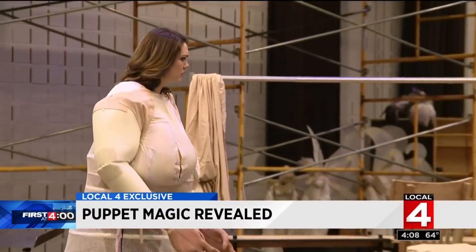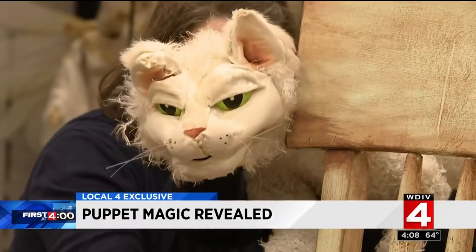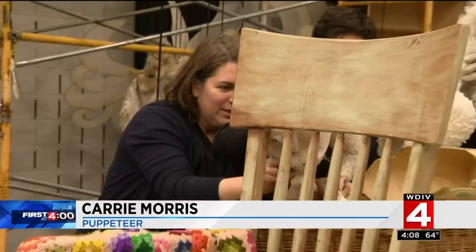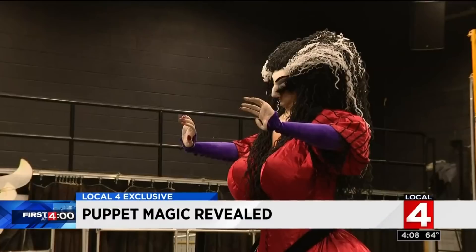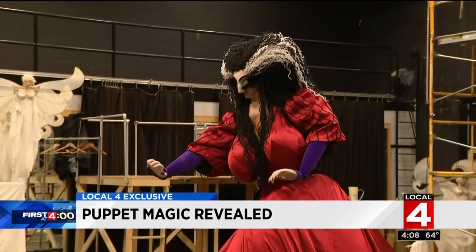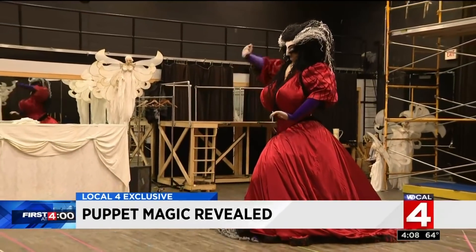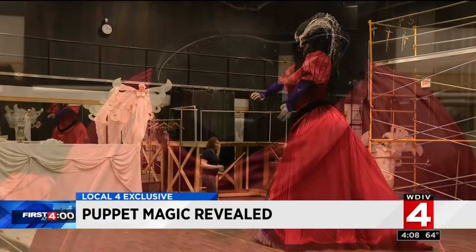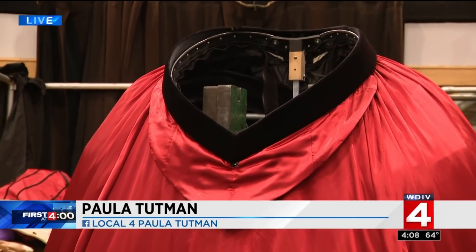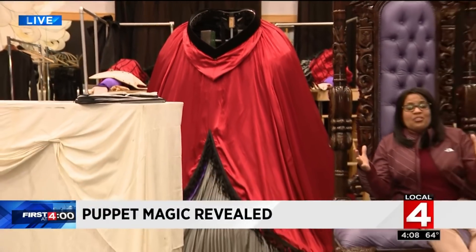Some puppets take two people who will melt into the scenery and make you believe what you're seeing is real. The cat is interested — he's got a bunch of different wants and needs throughout the scene, focused a lot on how to get milk. The Wicked Witch takes four people to bring her to life. I think the audience will be blown away at how spectacular and fantastical this looks. And as you can imagine, everything is larger than life.